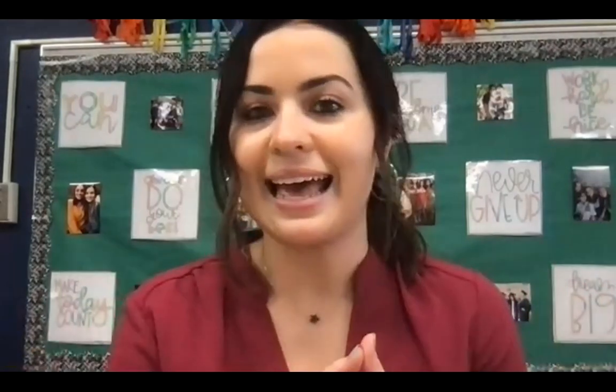All right, first grade. I hope you enjoyed learning about frogs and toads, and I hope you have a great day. Bye-bye!